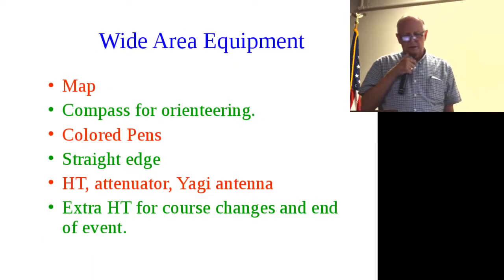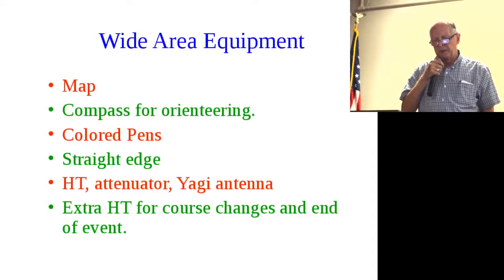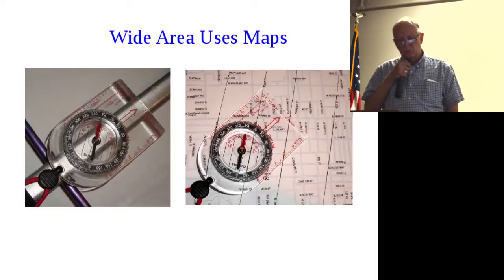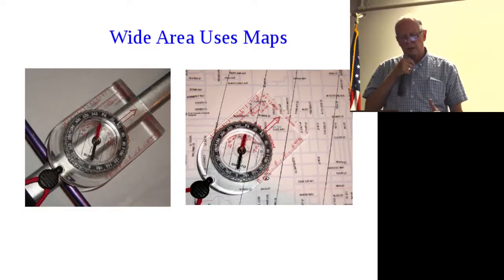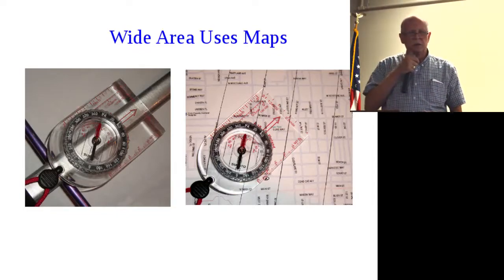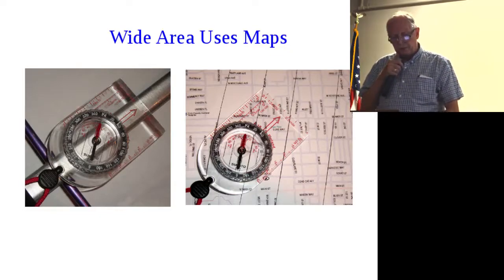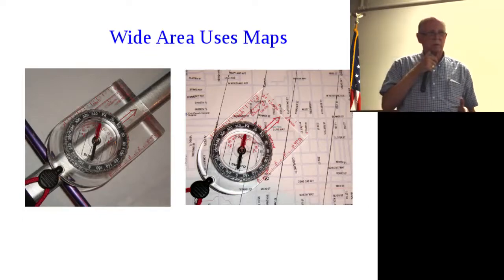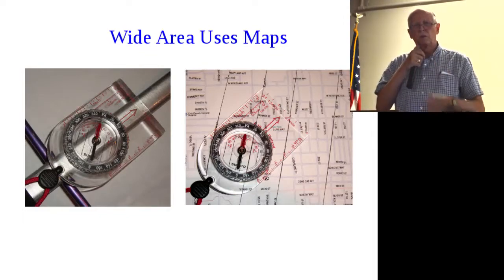For wide area hunting without Doppler, you need a map, compass, colored pen, directional antenna, and attenuator. You use the same directional antenna and attenuator, but on the antenna base you've got an orienteering-type compass with a rotating dial and north-seeking needle. A good compass — meaning like $18. You also need a map, and on it you need to put magnetic north lines, because the compass pointer gives magnetic directions while maps from the internet use true north.